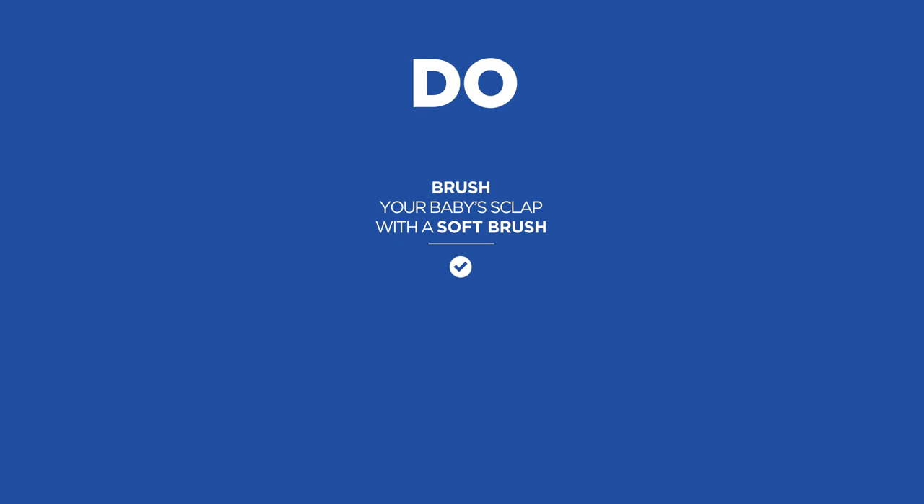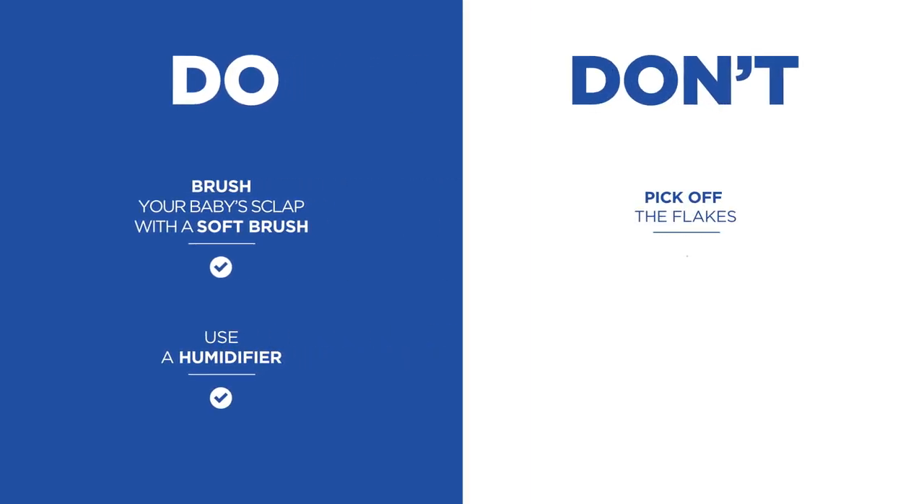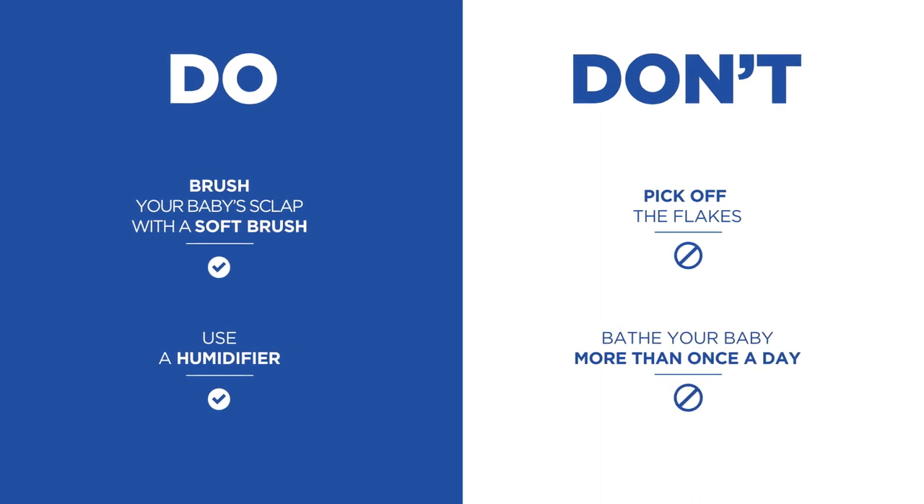Whatever you do, don't scratch off the flakes — that will just make things worse. Here are my do's and don'ts: Do brush your baby's scalp with a soft brush. Do use a humidifier. Don't pick off the flakes, and don't bathe your baby more than once a day.